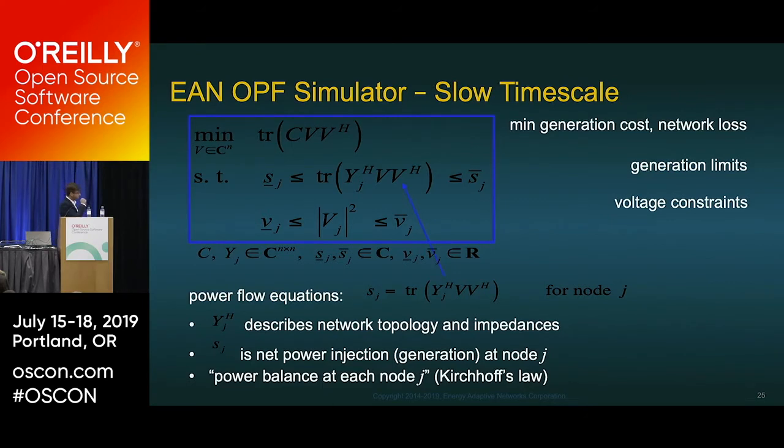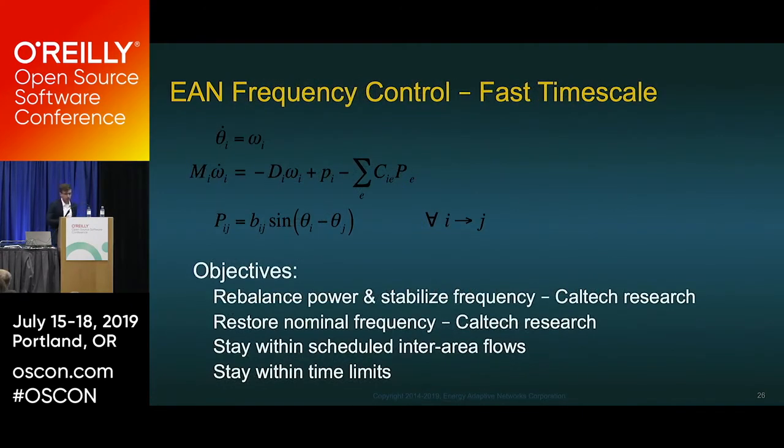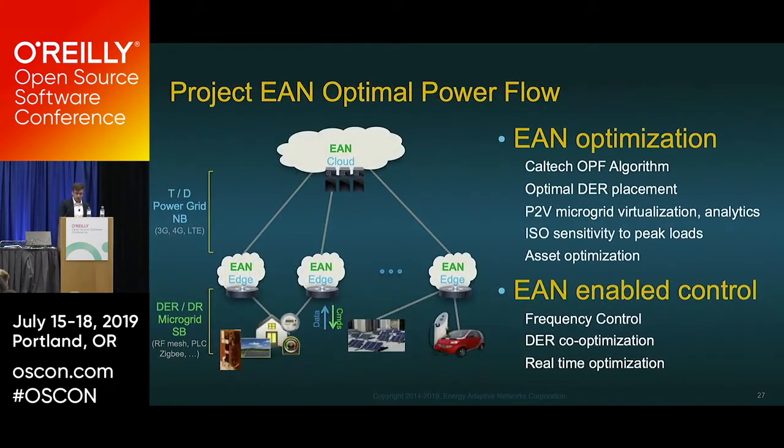The equations deal with topology, impedance, and voltage constraints from the slower time-scale OPF algorithm. The objectives are: rebalanced power and stabilization, frequency control, and restoration of nominal frequency — which allows us to attenuate the curves.